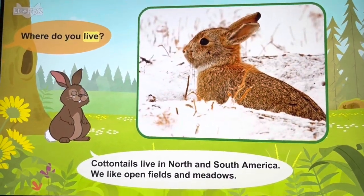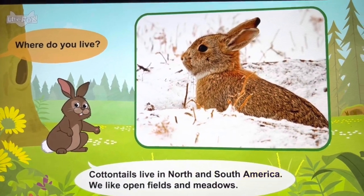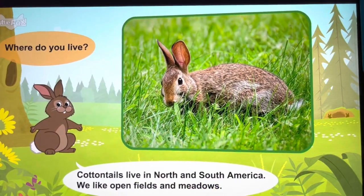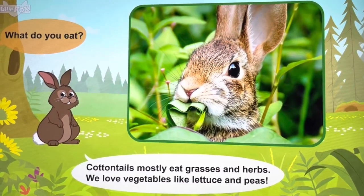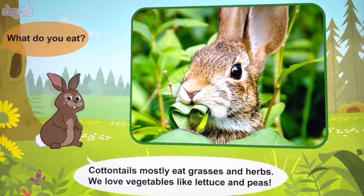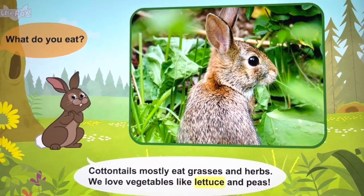Where do you live? Cottontails live in North and South America. We like open fields and meadows. What do you eat? Cottontails mostly eat grasses and herbs. We love vegetables like lettuce and peas.